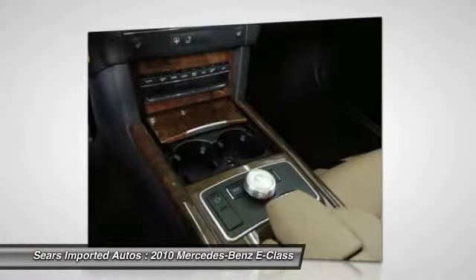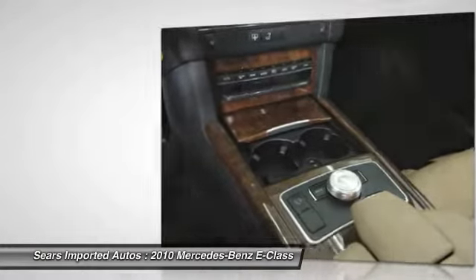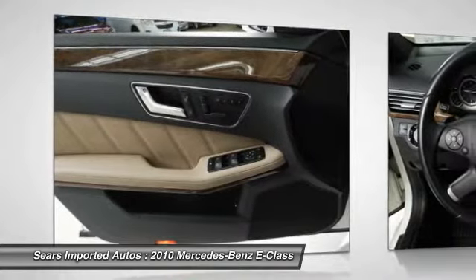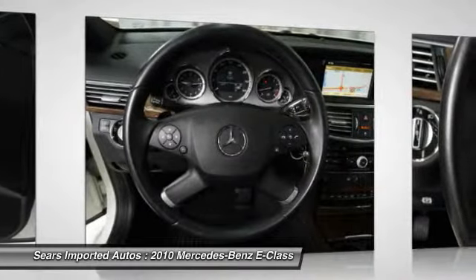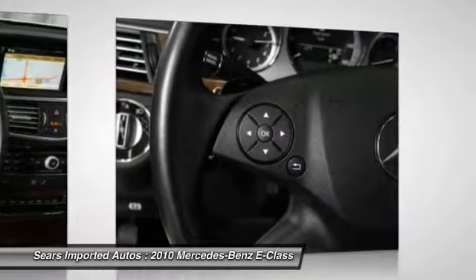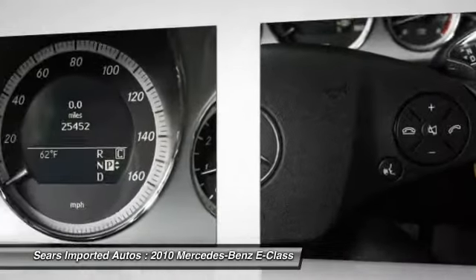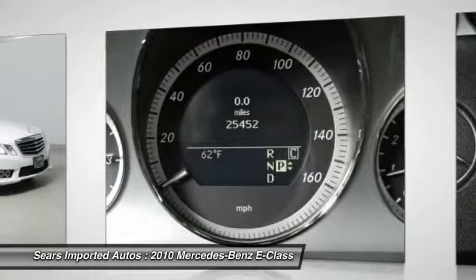Buying a used car can be a risky proposition, but with the protection of pre-owned certification, you won't be left out in the cold. Mercedes-Benz Certified Pre-Owned means you get an additional 12 months limited warranty on top of the existing factory warranty, now with unlimited mileage during coverage. We also perform up to a 162-point rigorous inspection and reconditioning.